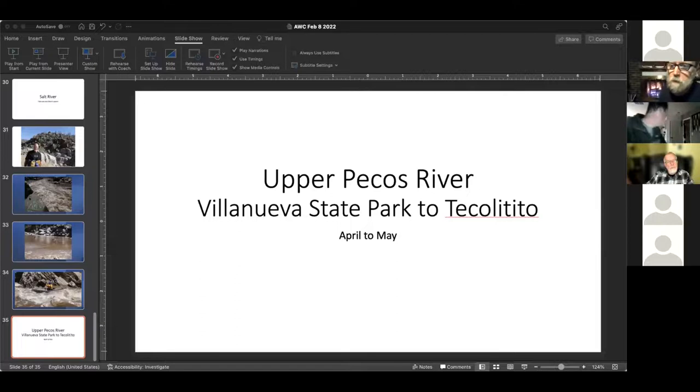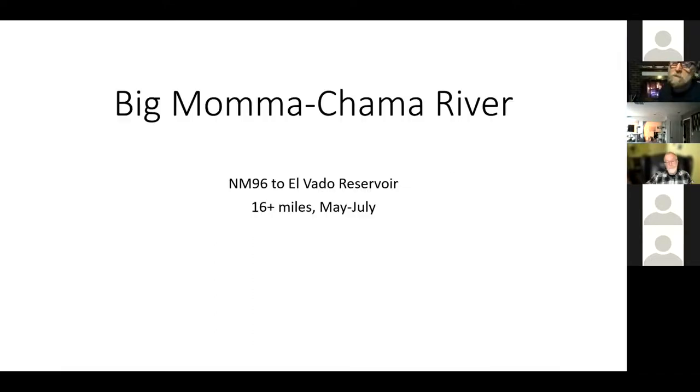Scott is going to talk about the big Mama Chama and a little bit about the section above that. The Mama Chama section discussed goes from the Heron Bridge, which is the 95 bridge, down into Elvado — it's 16-plus miles depending on where you take out.